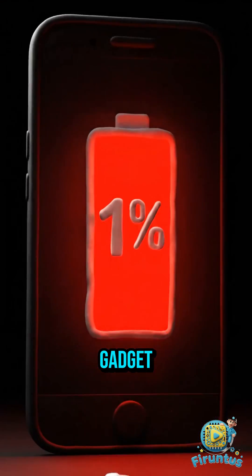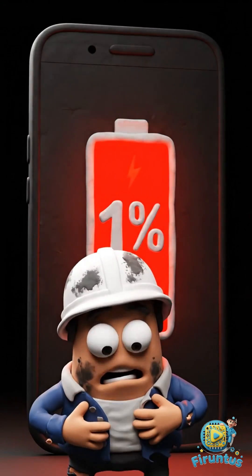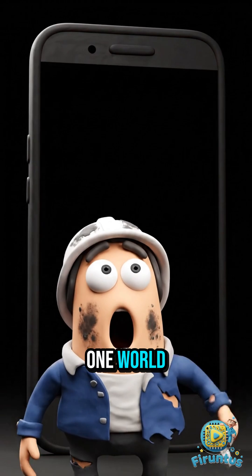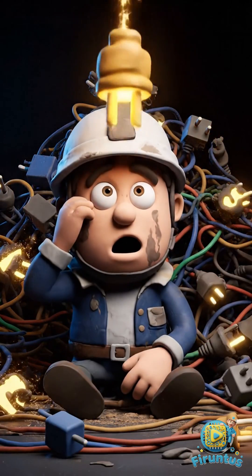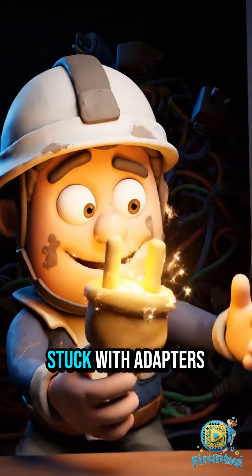It's not just a gadget — it's survival. So imagine this: one world, one plug. How much easier life would be. Until then, we're stuck with adapters.